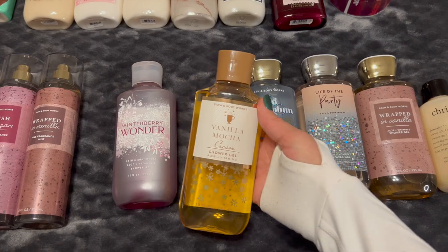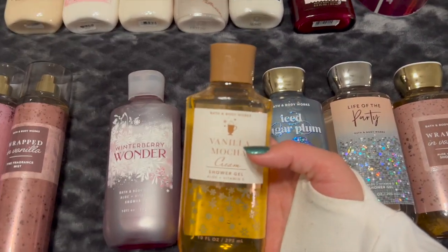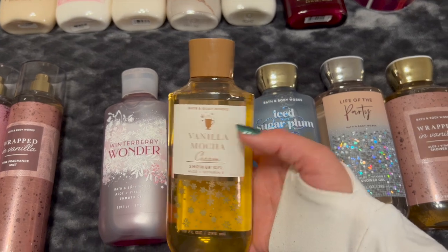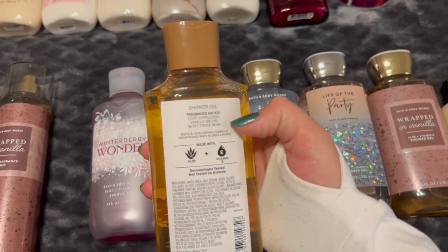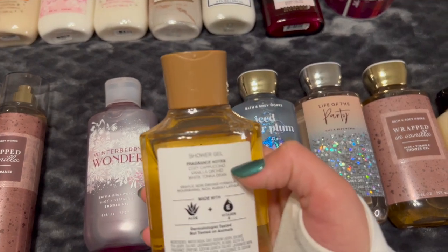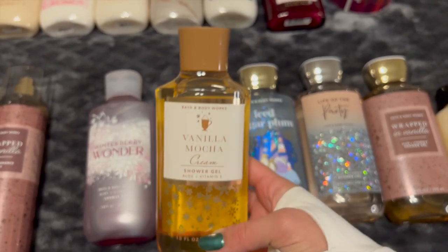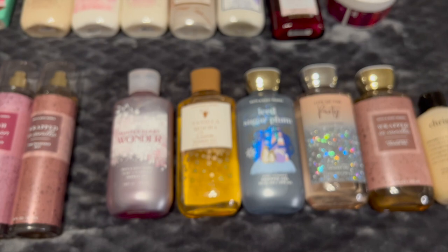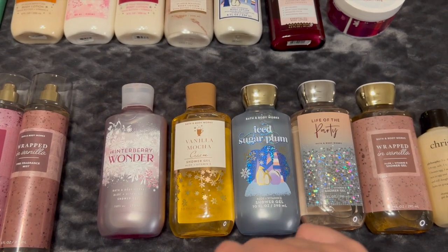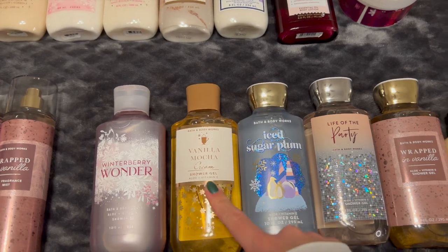And then we do have Vanilla Mocha Cream. This is from last year's winter collection, and it actually originally came out in the fall — I think it's a great fall scent as well. This is Cozy Cappuccino, Vanilla Orchid, and White Tonka Bean. Just a wonderful warm coffee mocha scent. I really, really adore it.